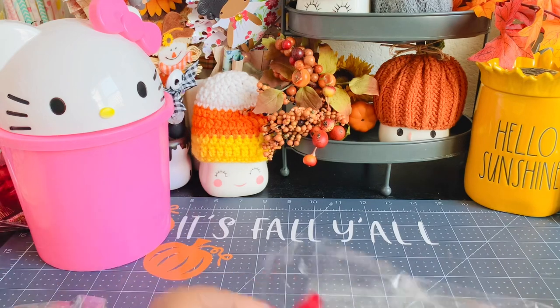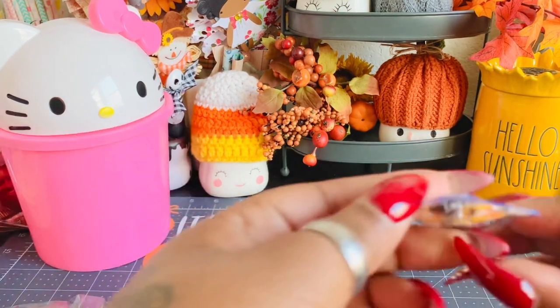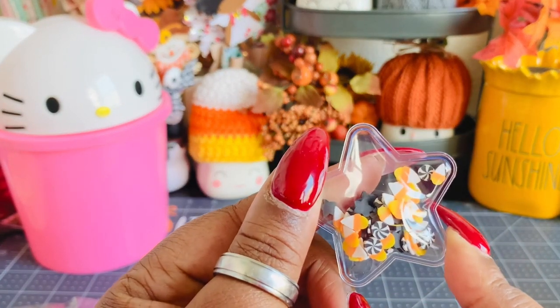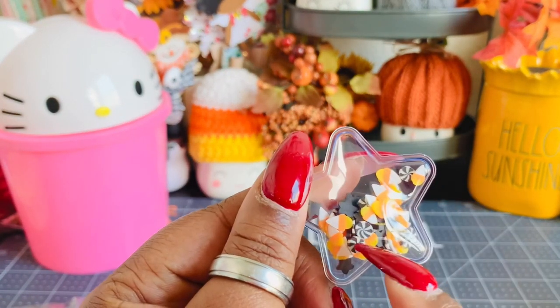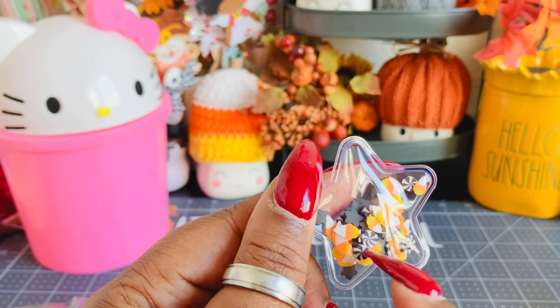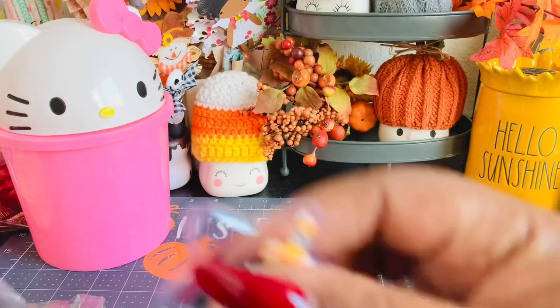I also picked up these that were in a Halloween theme, because I thought these were super cute as well. These are little stars and they have the most adorable little candy corns, black stars, and little pieces of candy in the clay. Really super cute.